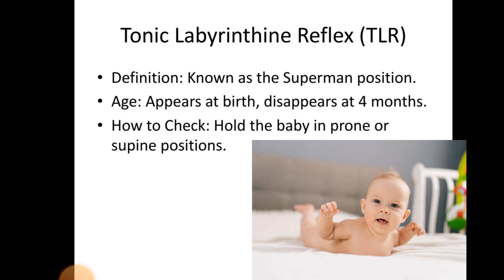Tonic Labyrinthine Reflex. Definition — known as the Superman position. Age: appears at birth, disappears at 4–6 months. How to check: hold the baby in prone or supine position.